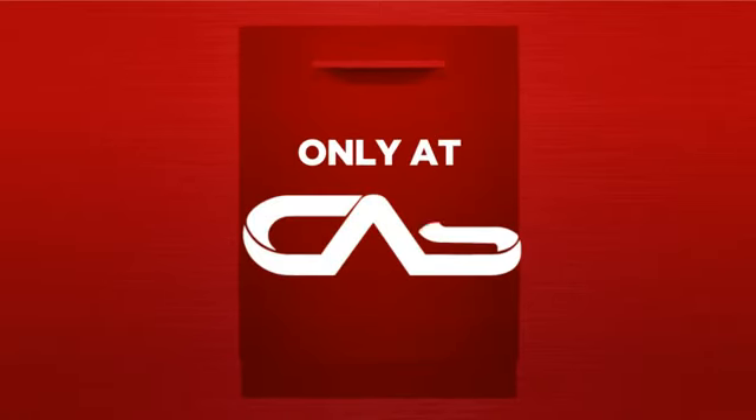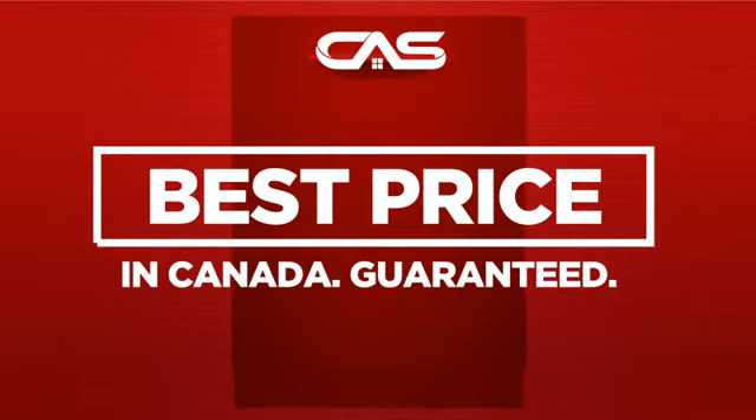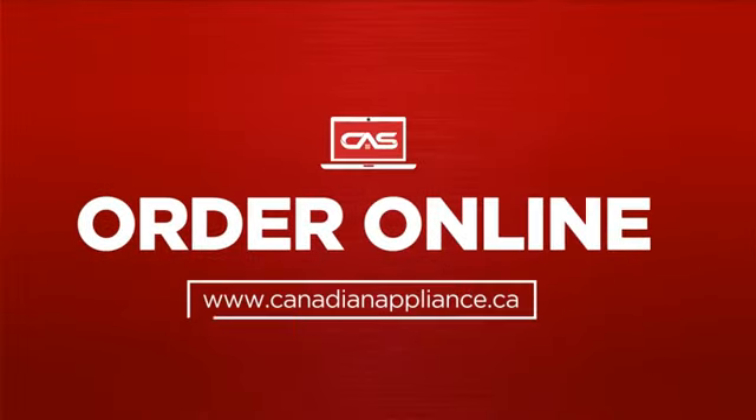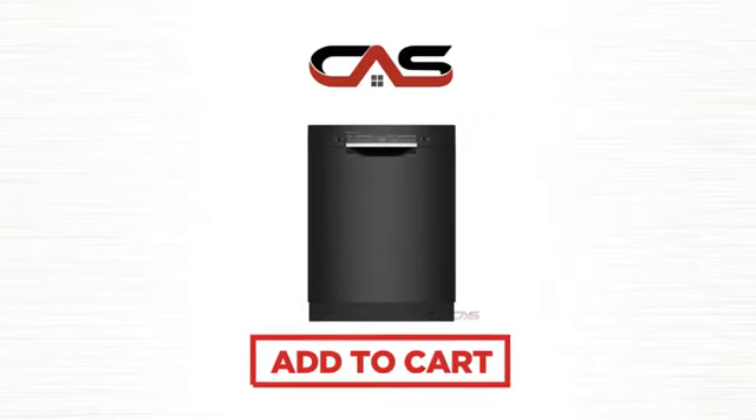And only at Canadian Appliance Source, you get this dishwasher at the best price in Canada. Plus, it can be delivered within 48 hours. Order online or get it at one of our showrooms in Canada. Click to order now or check out our hot deals at Canadian Appliance Source.